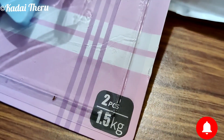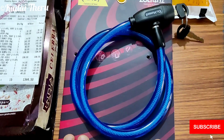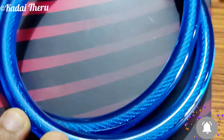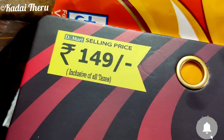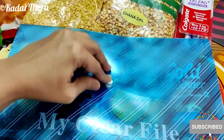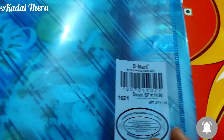This value is 25 rupees. This is 149 rupees available. This is a transparent A4 size file. This is 14 rupees.